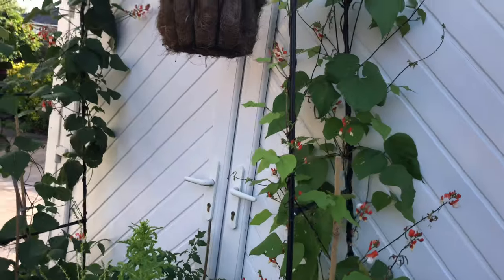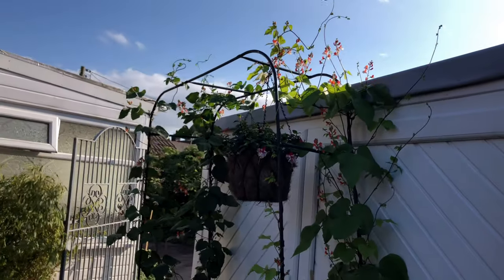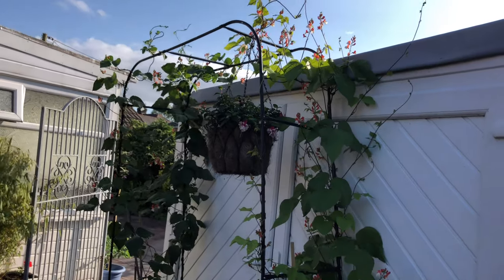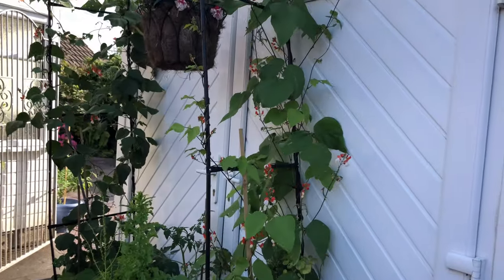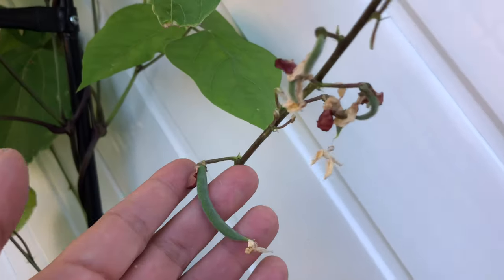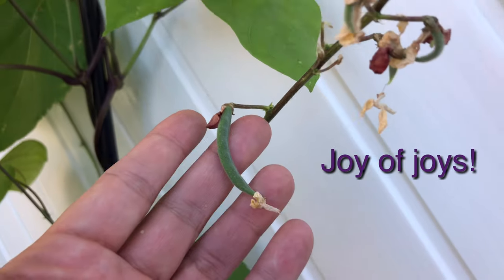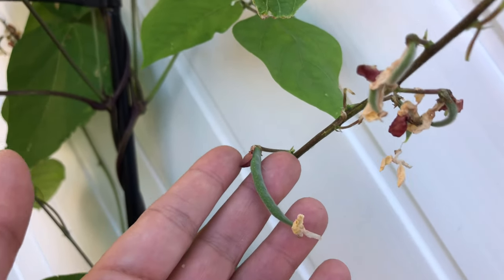The red noodle beans — thanks Roots and Refuge — are doing quite well on my leaning trellis. I still have not seen any bean... oh wait, I think I've just spotted one. And here we go — my first bean that I've spotted. How excellent.